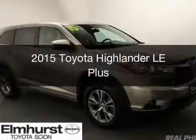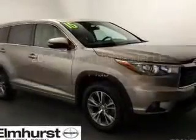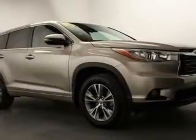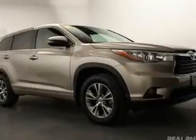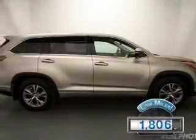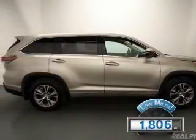This is a used 2015 Toyota Highlander. It's powered by all-wheel drive, a 3.5-liter six-cylinder engine, and a six-speed automatic transmission. With fewer than 2,000 miles, this vehicle is like new.